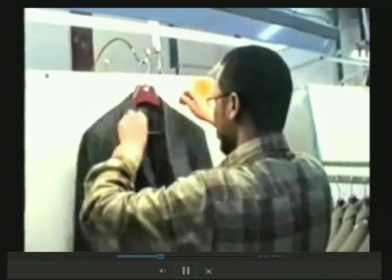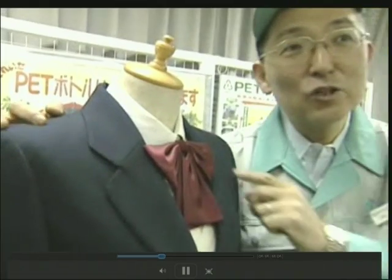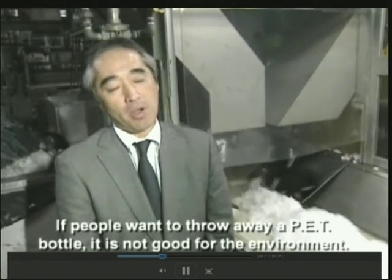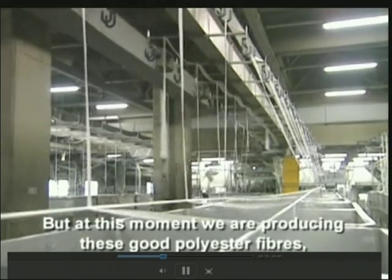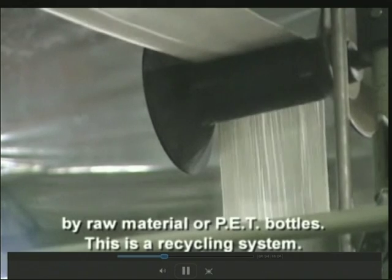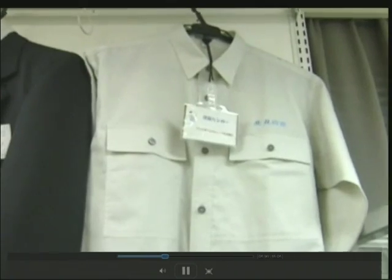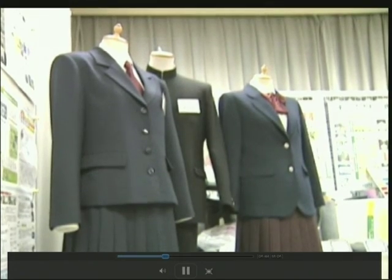In Israel, that fabric hits the Teijin suit factory, and that plastic bottle has now become a piece of fashion — school uniform, including a tie. If people throw away a PET bottle, it is not good for the environment. But at this moment, we are producing good polyester fiber using raw PET bottles as material. This is a recycling system — very good for the environment. Looking this good, thanks to plastic bottles, is really improving your environment in more ways than one.